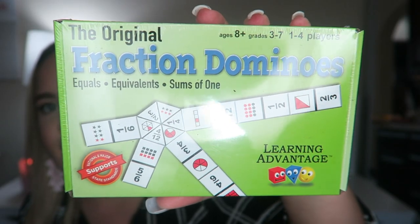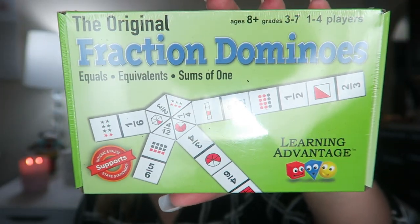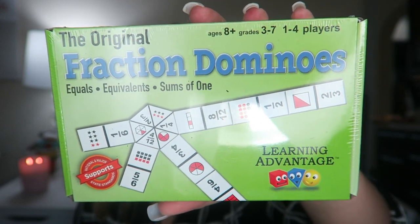The next thing I got is something for math. In third grade, students start to learn about fractions, and my cooperating teacher actually had this game in his classroom, so I went ahead and picked it up. It is called Fraction Dominoes. The ages say eight plus, the grades start in third grade and go all the way to seventh grade, and you can play with one to four players. When I was student teaching, the kids who did play this found it tricky, but if you have students who are really good at fractions and need something to spice it up, I really recommend this game.